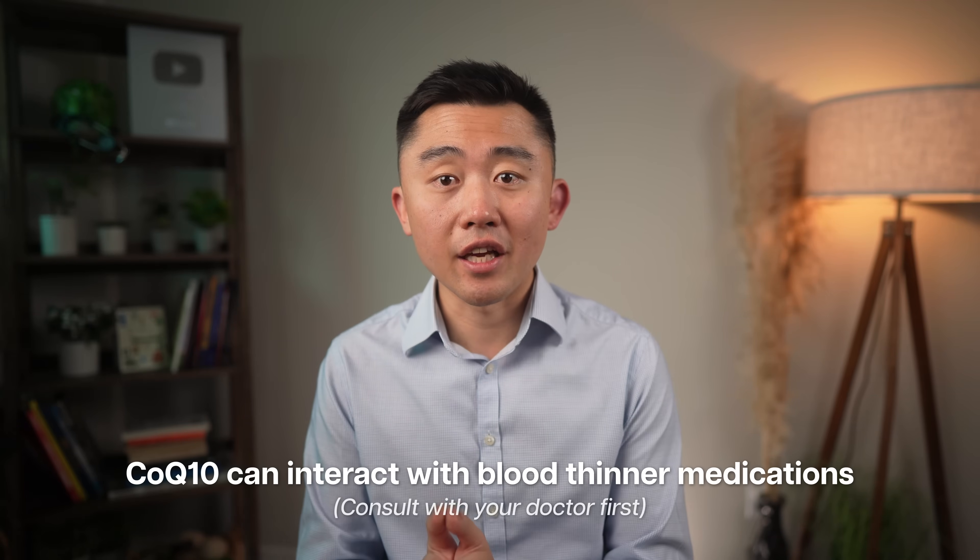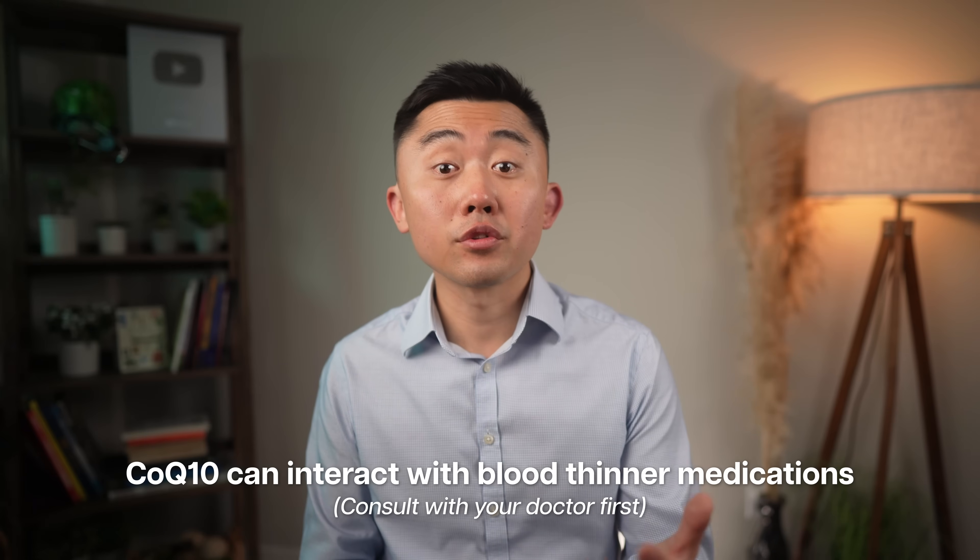An important thing to keep in mind is that CoQ10 can interact with blood thinner medications, so it's important to talk to your doctor before taking it.